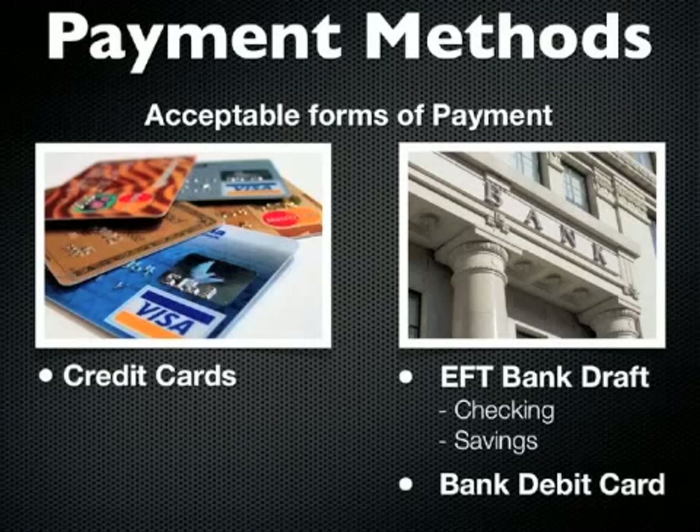Again, those include traditional credit cards, a bank draft if you want to do that, or a bank debit card that's associated with your checking account. You can definitely use any of those types of cards. Typically those cards have either a Visa or a MasterCard logo on them.